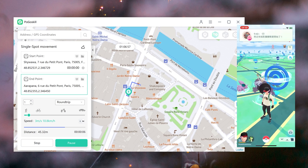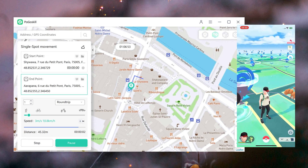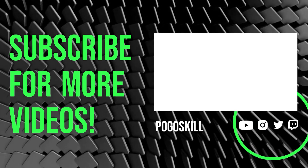Okay, here it is for today. If you want to securely fake location on your iPhone, then Pogoskill will be the way to go. Like and subscribe and leave a comment to tell us how it goes. See you next time!